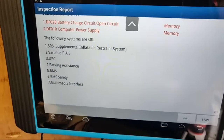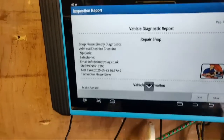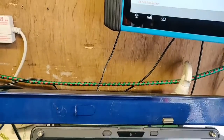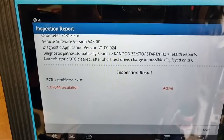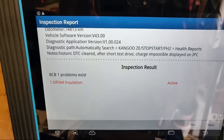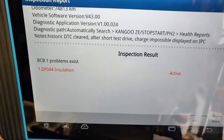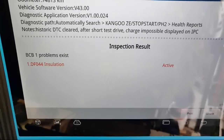That was the full scan before I started. I then cleared all the DTCs, took it for a short test drive, and literally the first time I pressed the brakes triggering regenerative charging, the warning light came on the dash saying 'charging impossible' - and it came up with DF044 insulation as an active fault.